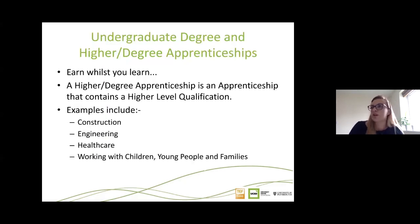We also offer a range of higher and degree apprenticeships. Key areas include construction, engineering, healthcare, and our newest programme working with children, young people and families, which started in January. If you're interested in earning while you learn, or want to understand the difference between an apprenticeship and being a direct student, we can arrange a one-to-one to discuss those options, and there's more information on our website.